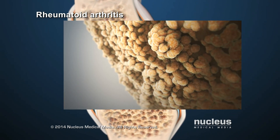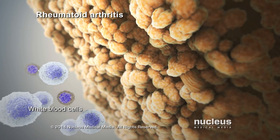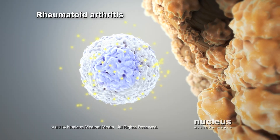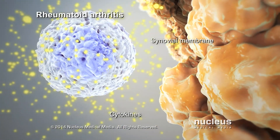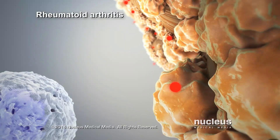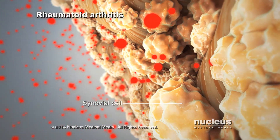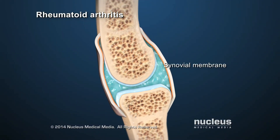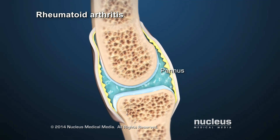Here's how it happens. The white blood cells of the immune system move into the joint. They release chemicals called cytokines, which attack the cells of the synovial membrane. These chemicals cause synovial cells to release other destructive substances, and also cause the synovial membrane to grow new blood vessels and form a thickened area called a pannus.